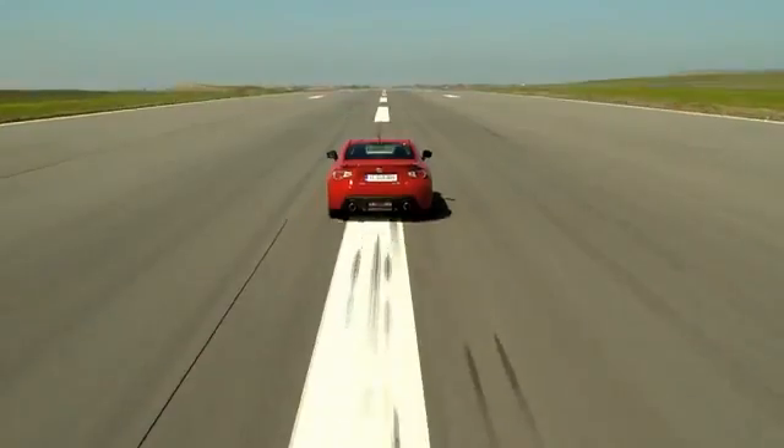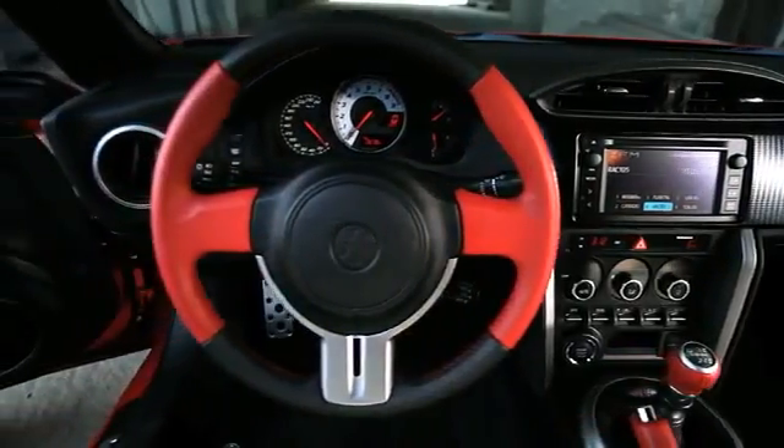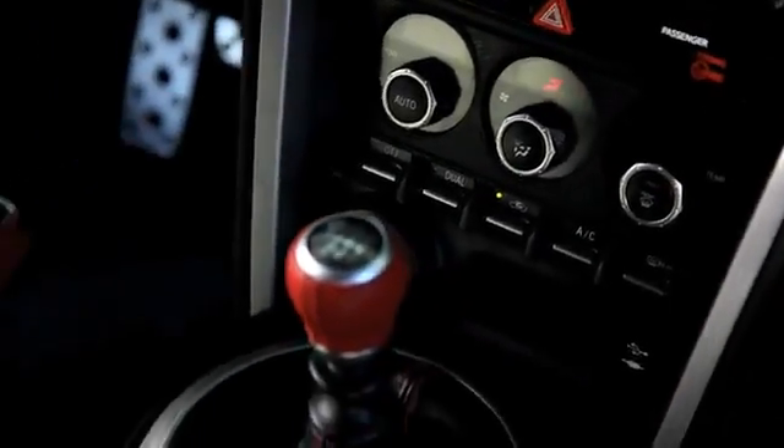The entirely driver-focused cockpit allows the GT86 to be driven as if it were a natural extension of the driver's body. The shape, layout and construction of each driving control has been optimized to focus on functionality and usability.